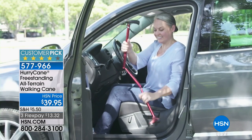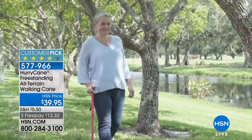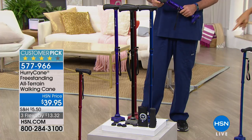It pivots up to 360 degrees. I love that it just kind of folds open and is all attached. It gives you three points of stability, so it's a really supportive cane versus the original or this more antiquated version.